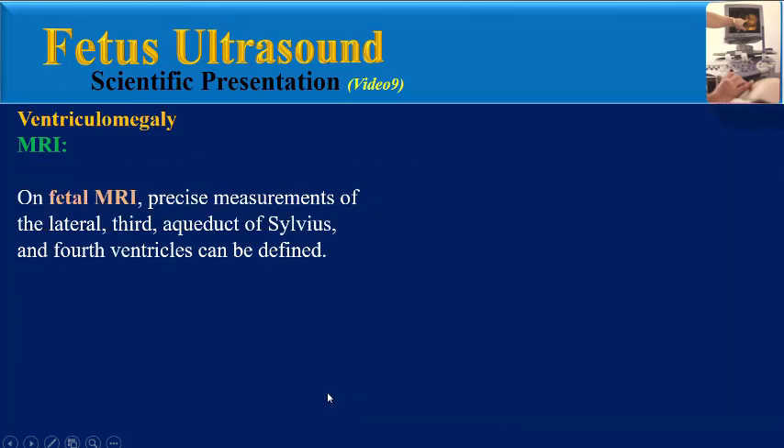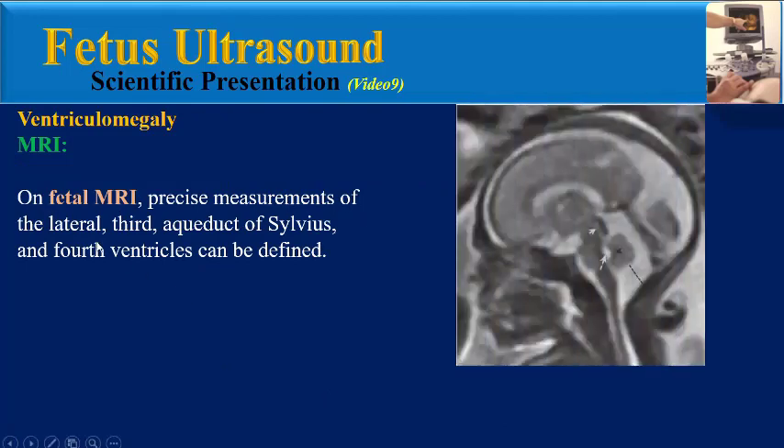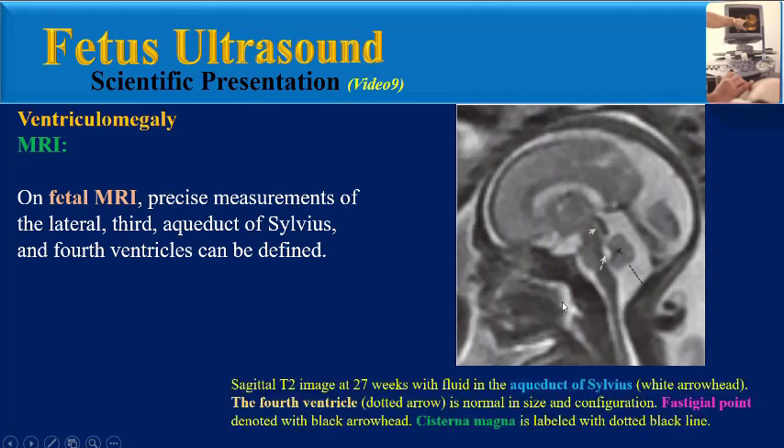On fetal MRI, precise measurements of the lateral ventricles, third ventricle, aqueduct of Sylvius, and fourth ventricle can be defined. As we can see in this sagittal T2 image at 27 weeks, with fluid in the aqueduct of Sylvius, the fourth ventricle with normal size and configuration, the fastigial point, and also the cisterna magna.